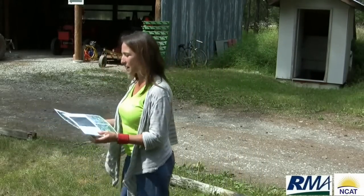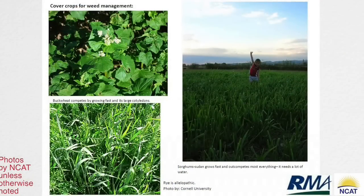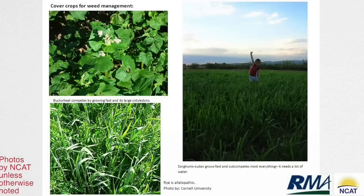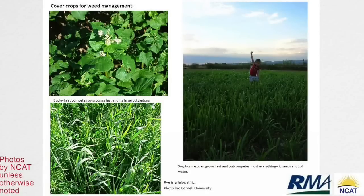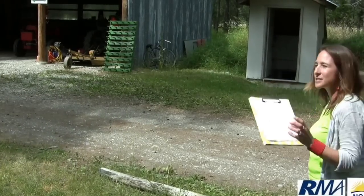Here are some examples of cover crops that work really well as a weed management strategy. This is sorghum sudangrass — it really puts on a lot of biomass, it's a super aggressive crop, and it puts on a lot of growth really fast, as long as you have a lot of water. There's also the buckwheat I mentioned, and rye with its allelopathic properties. This is my son playing in our sorghum sudangrass cover crop on our little farm in Belgrade, Montana.